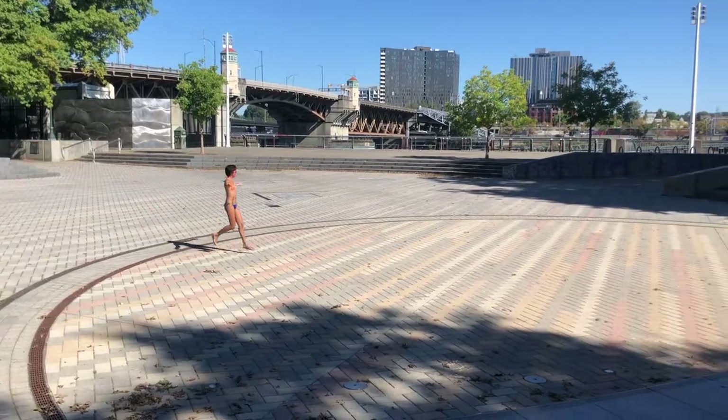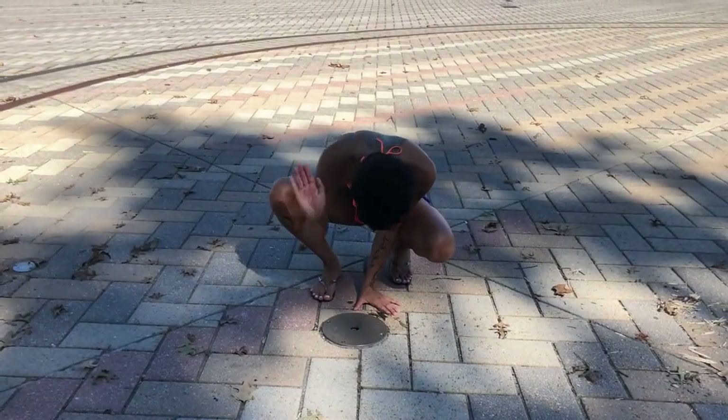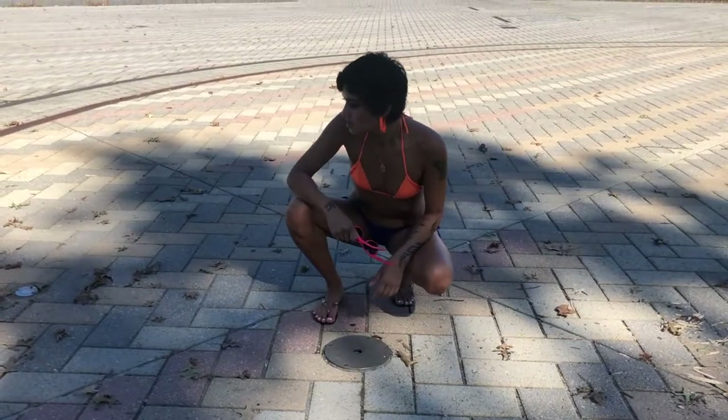Bill Nadeau Legacy Fountain. This fountain is at the end of the plaza built for the Portland Saturday Market. Coincidentally, you might get squirted if you try to put a tent up here.